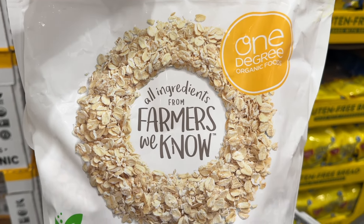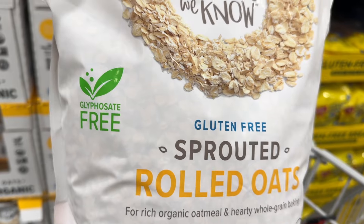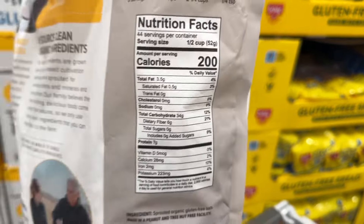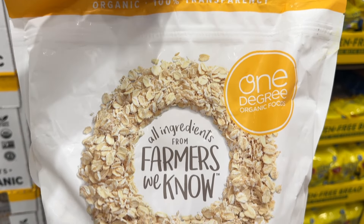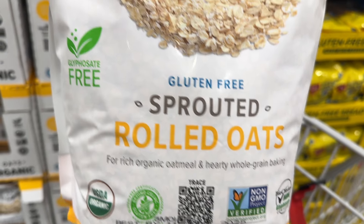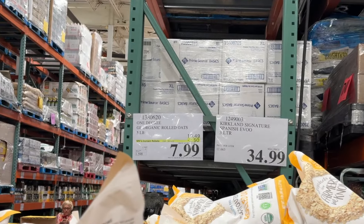If you're looking for an excellent oatmeal — maybe to make some overnight oats or just a great bowl of oatmeal in the morning — look at 1 Degree Oats. These are sprouted, gluten-free rolled oats. All the ingredients are from farmers. This is an amazing bag at an amazing price, and it's all organic — certified gluten-free, celiac certified, and non-GMO. You're getting a 5-pound bag with 44 servings: half a cup, 200 calories, 34 grams of carbohydrates with 6 grams of fiber, and 7 grams of protein. Sprouting makes them healthier and easier to digest — higher in magnesium and GABA, lower in the anti-nutrient phytates, and it makes vitamins and nutrients more bioavailable, creating higher levels of protein and insoluble fiber. This entire 5-pound bag of sprouted organic rolled oats is $7.99.